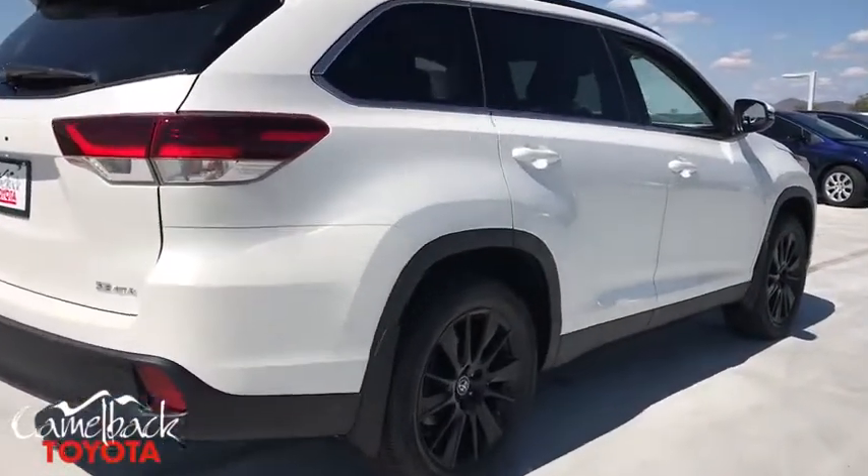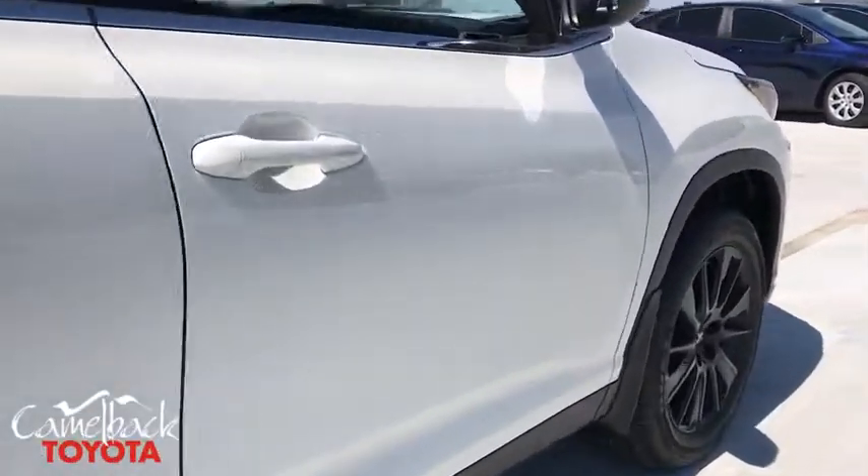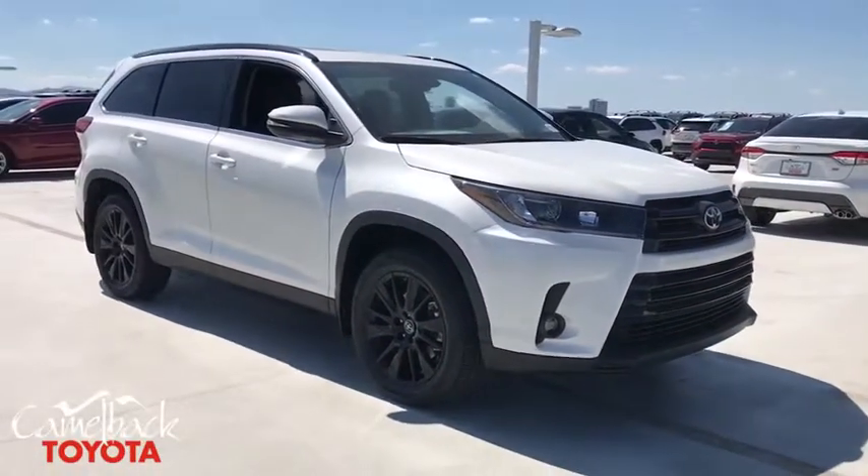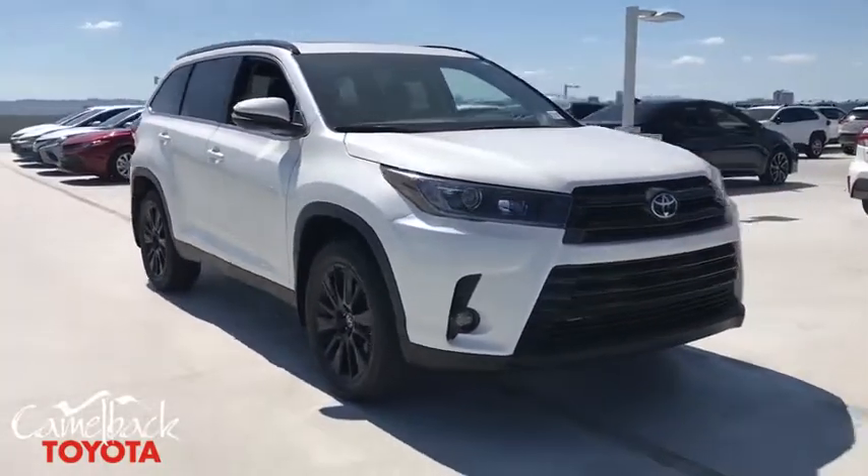A 2010 Top Safety Pick, the Highlander is where substance meets style. This vehicle has less than 100 miles. Here are some of this vehicle's great options.